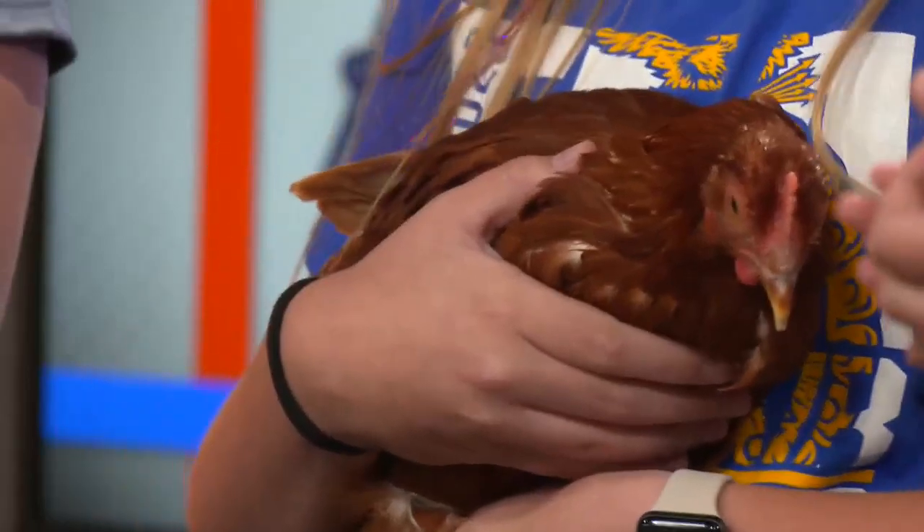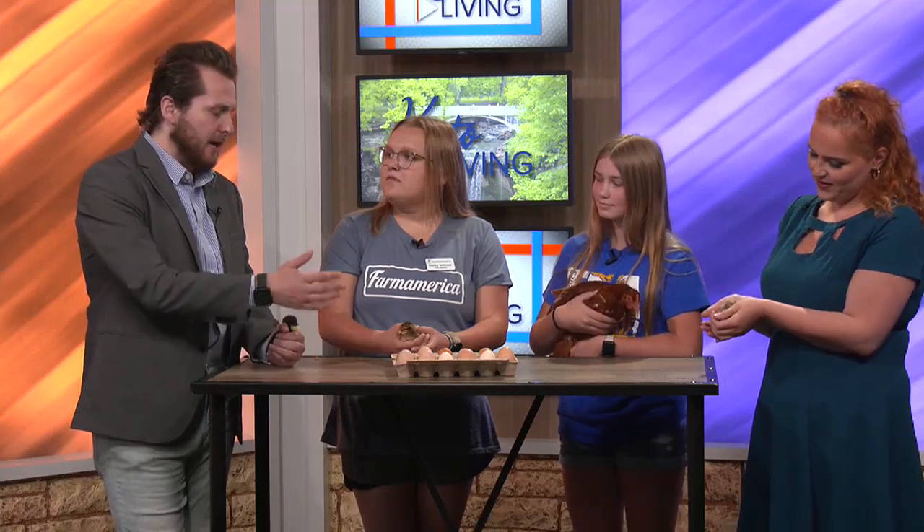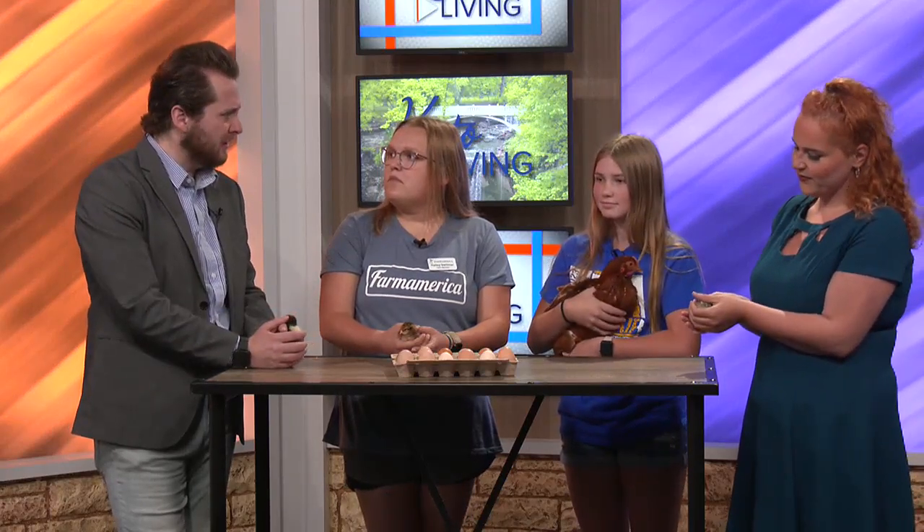For people at home who've thought about getting chickens and incubating eggs, what does that process look like? At Farm America, we have an incubator and every month we have chicks hatching. From the minute the egg is laid, it's about 21 days until they hatch in the incubator. The incubator is a machine that has a humidifier and a heater, and it spins and rotates the eggs just like a mother hen would, so you don't have to have a hen in order to incubate the eggs.